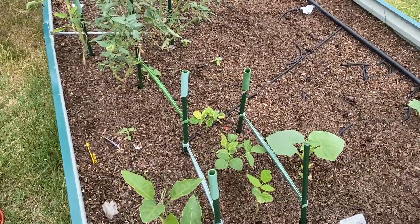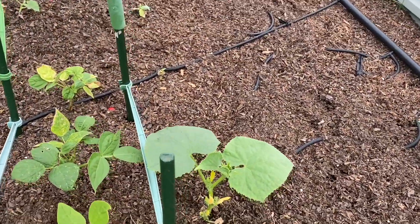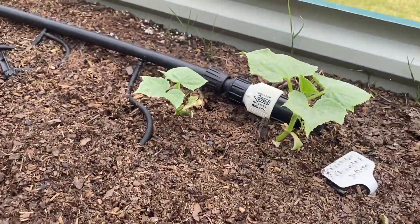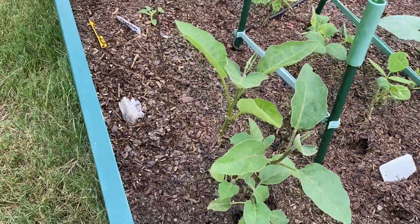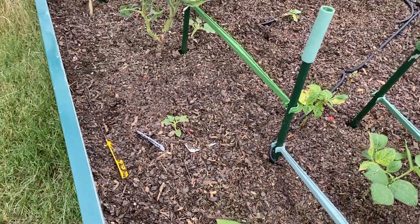It looks like I do have some more flowers coming through on this vine here for cucumbers, and that one's doing all right. These are the eggplants, and that one's a cantaloupe right there.